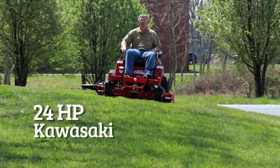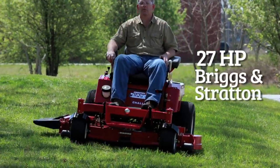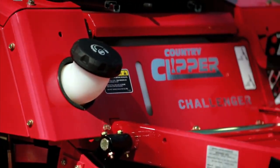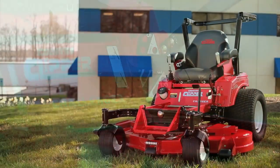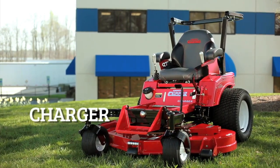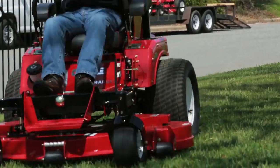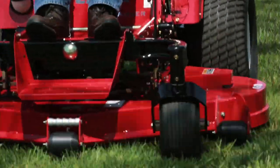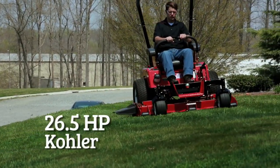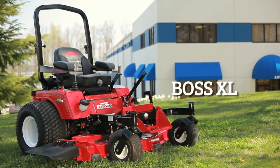The Challenger is powered by the 24-horsepower Kawasaki, the 25-horsepower Kohler, or the 27-horsepower Briggs and Stratton engine. There's a place for the Challenger in your lineup at your homestead or commercial property. Next up is the Charger, ready for another year of high productivity. A leader in the commercial industry, the Charger offers 52 and 60-inch cutting decks and a 25.5-horsepower Kawasaki or a 26.5-horsepower Kohler engine. Rounding out the commercial lineup is the Boss XL series.